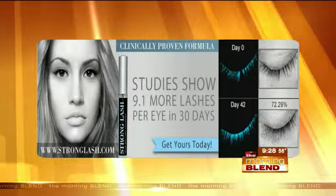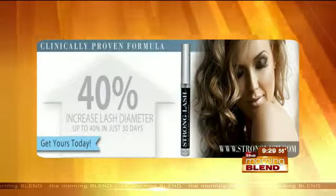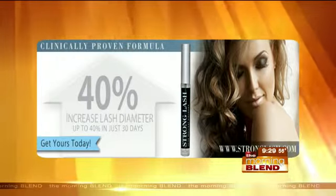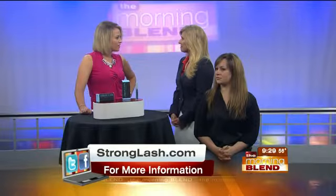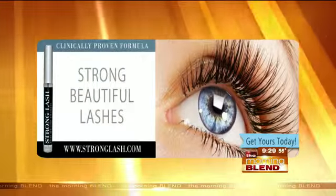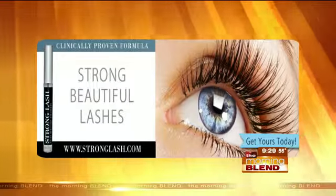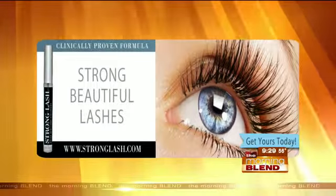And this is clinical — these are clinical studies. This isn't just a perception study where somebody said, 'I think my lashes are longer, I think they're thicker.' Exactly, and 40% growth in the width diameter, which is pretty amazing. Some people are going to wonder, is it safe? There are some different products out there and competitors that have had products that can change the color of the iris. But Strong Lash scientists are very focused on safety, and that ingredient is not in Strong Lash.